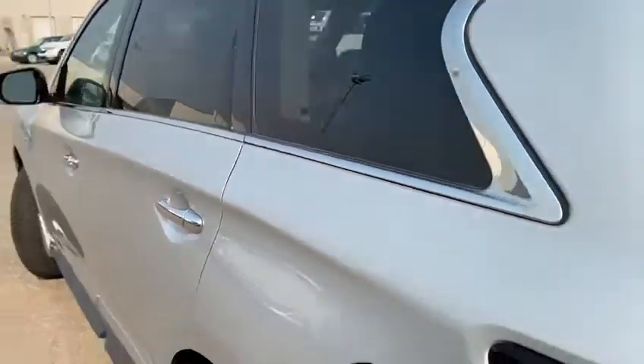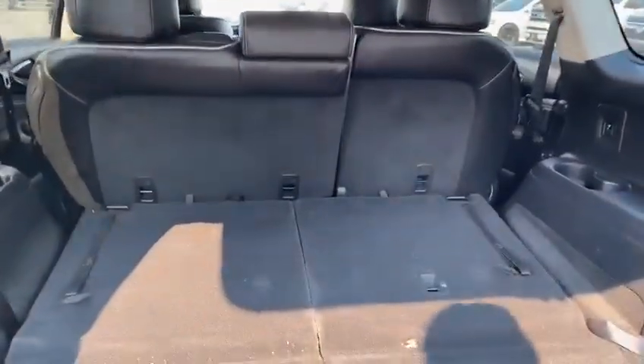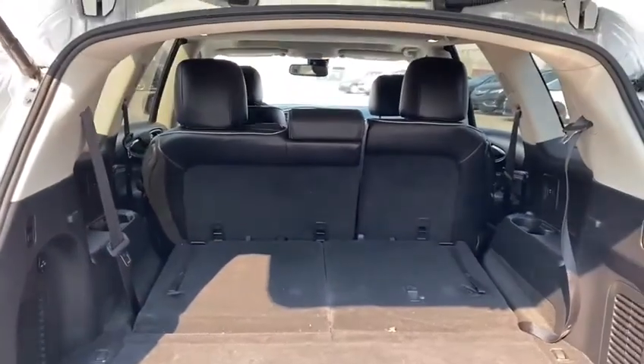Moving back to the trunk here, you do get awesome cargo space. I do have the seats folded down right now just to give you a look at what the room would feel like.